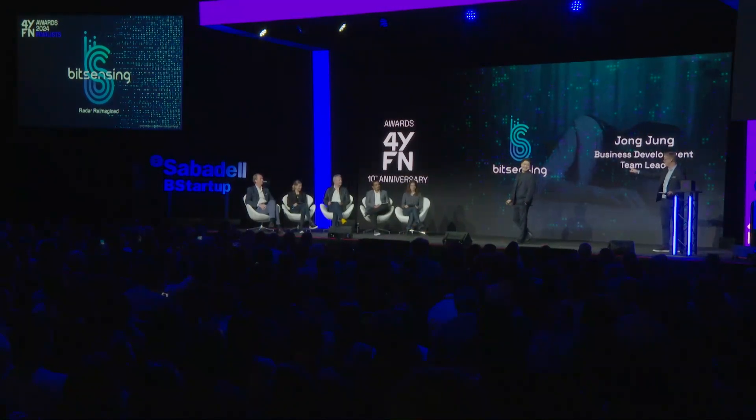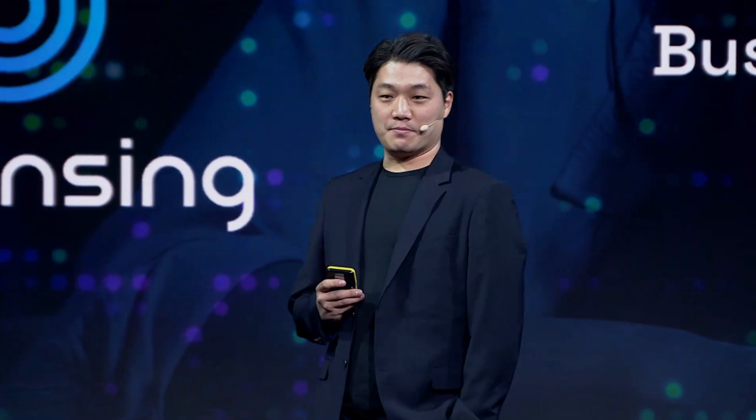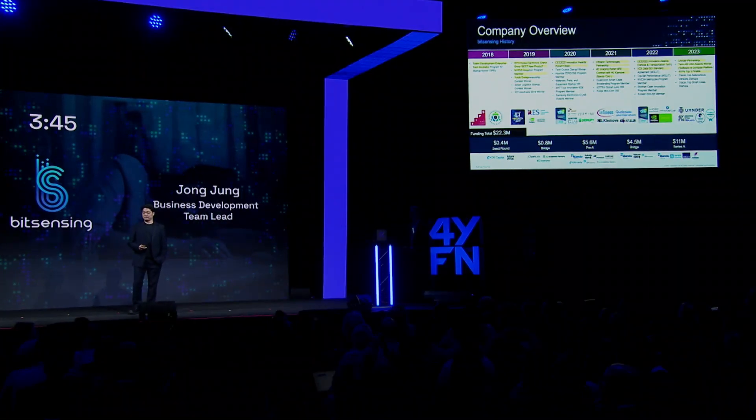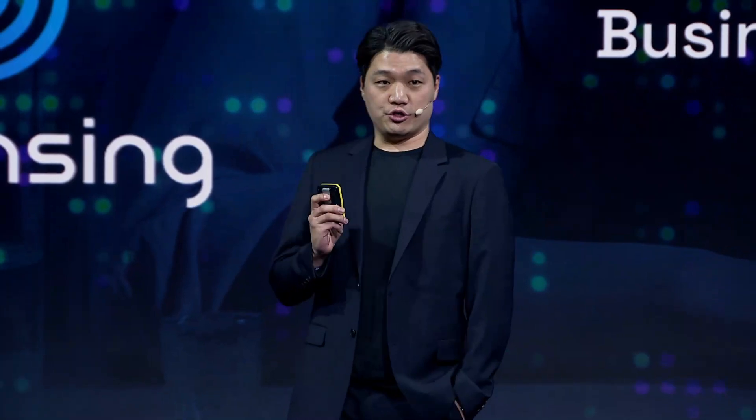Your time starts now. So BitSensing is a radio tech startup based in Korea. We've been around seven years now, and we've engaged with a lot of different partnerships around the world, with investment of around $7 million. So today, I'm going to introduce you to how we disrupt the markets across different industries with our very unique radar technology.